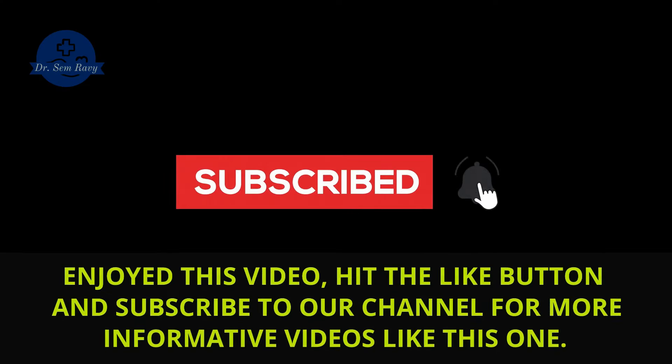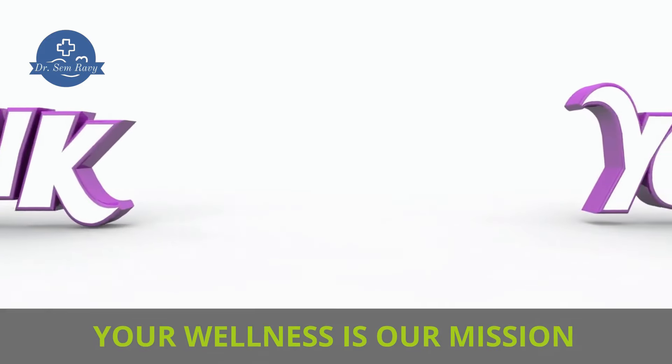Enjoyed this video? Hit the like button and subscribe to our channel for more informative videos like this one. Your wellness is our mission.